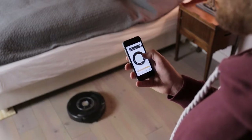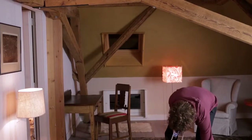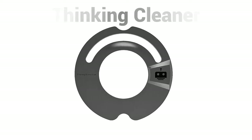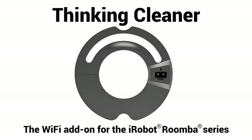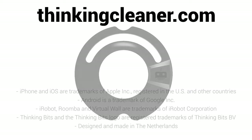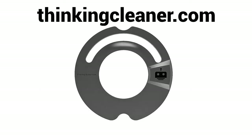There are so many things you can do once your Roomba is connected — check our website to see them all. ThinkingCleaner will be available through selected resellers and on thinkingcleaner.com. For more information on compatibility of Roomba models, available smartphone apps, and plugins for home automation, please visit thinkingcleaner.com.